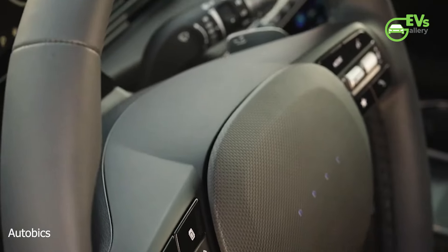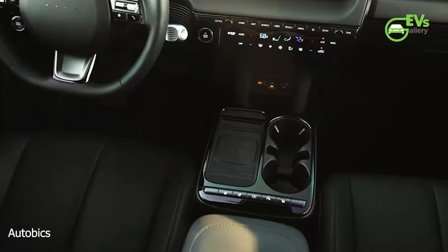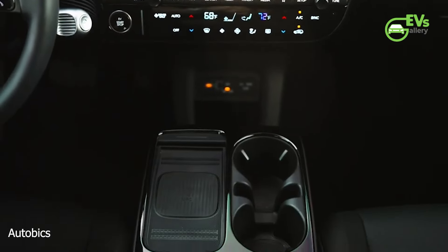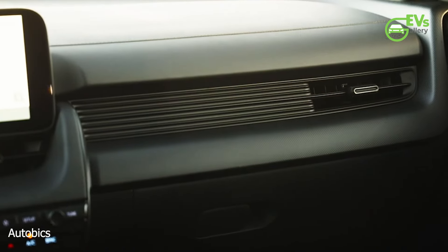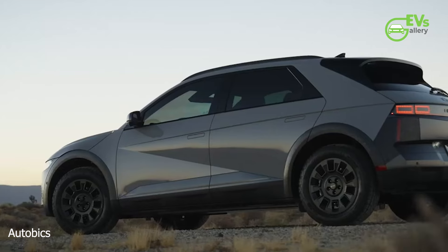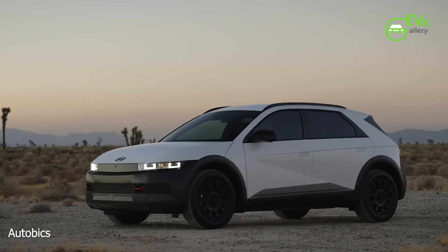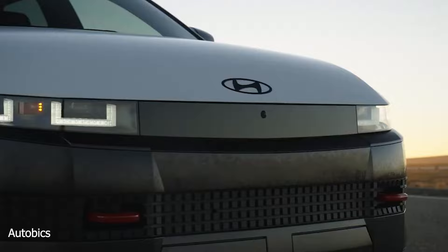With its enhanced range, new features, and expanded trim offerings, the 2025 Hyundai Ioniq 5 is set to strengthen its position in the EV market. The vehicle will start arriving at US dealerships in fall 2024, with more details expected closer to the official launch date. This refresh demonstrates Hyundai's commitment to innovation and adaptation in the growing EV landscape, making the Ioniq 5 a strong contender for both new and returning buyers in the electric vehicle segment.